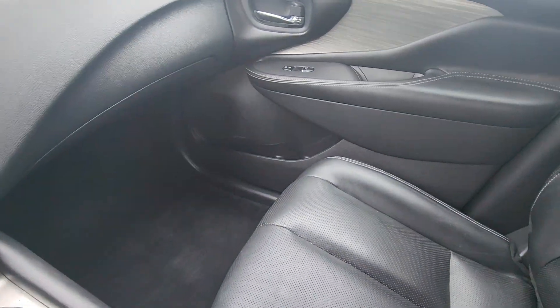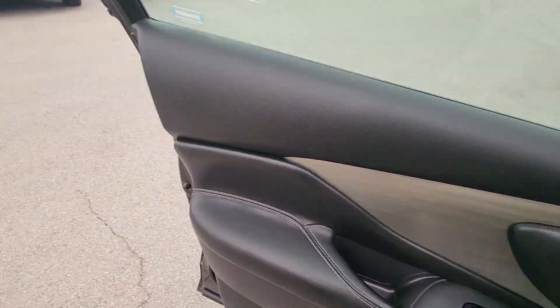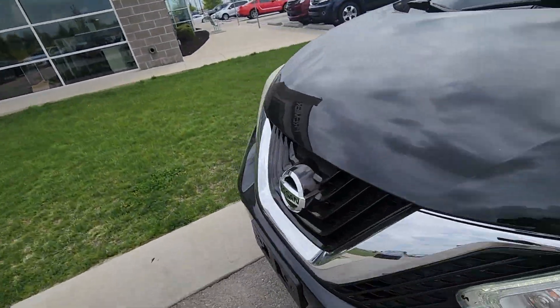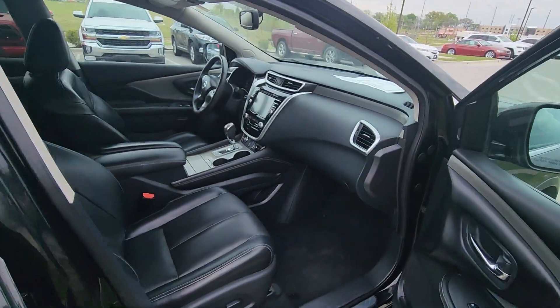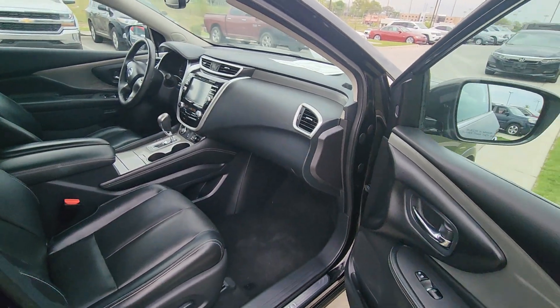Whoever owned this vehicle last, I have to say Sue, took excellent care of it. Real quick, I just want to show you the angle from the shotgun seat just so I can give you the clearest picture possible of the inside of this car — there we go, very nice.